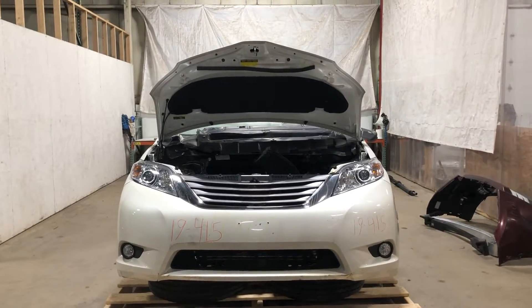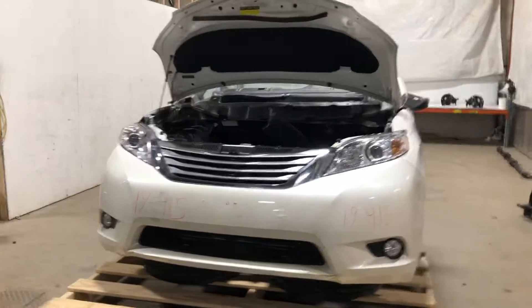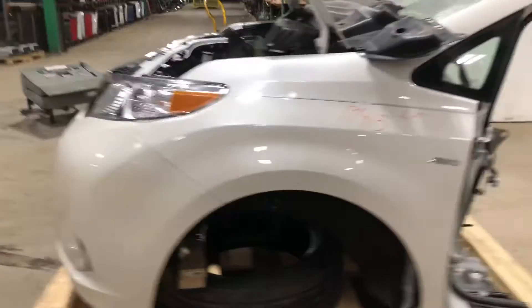Stock number 19415, a 2017 Toyota Sienna XLE Premium All-Wheel Drive Front End Assembly Inspection Video.